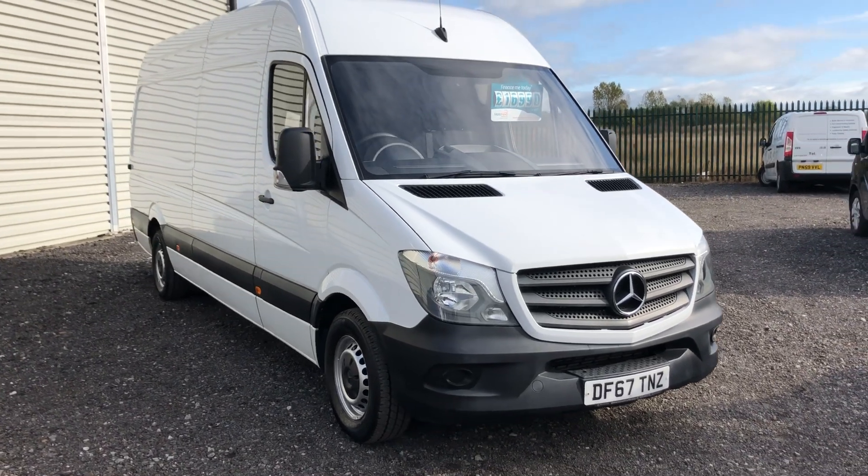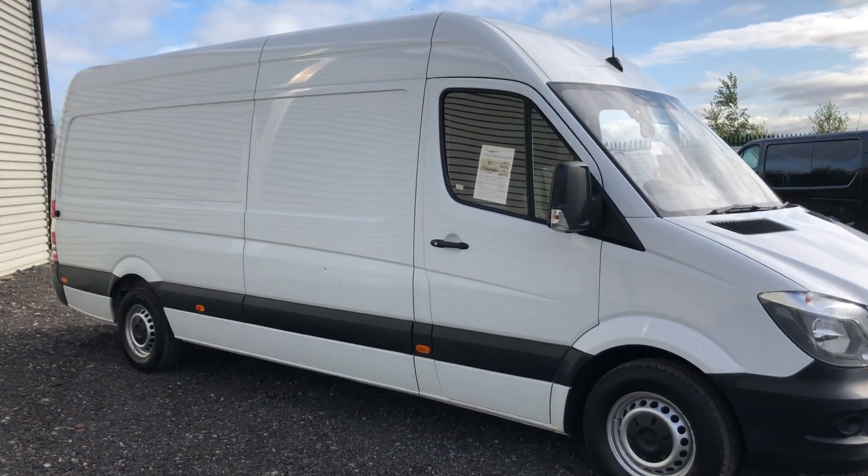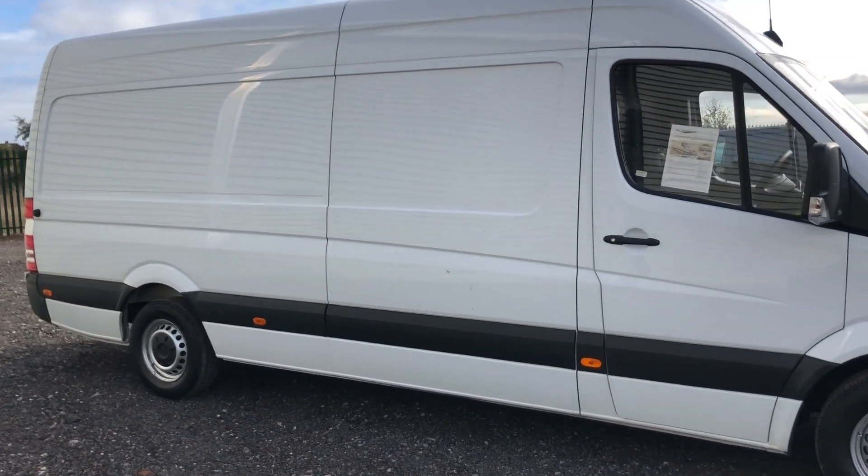This is a Mercedes Sprinter 2.1 diesel, 140 brake horsepower. It's a long wheelbase, Euro 6, registered December 2017.